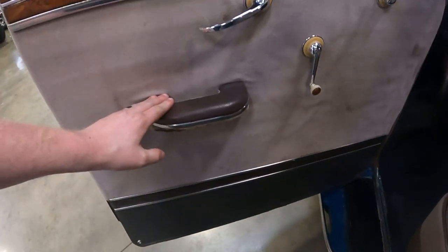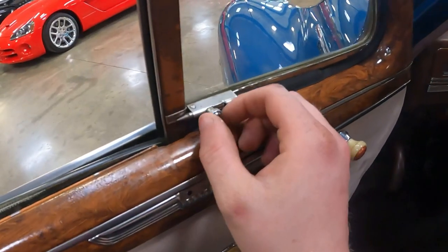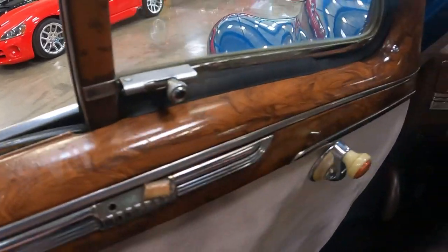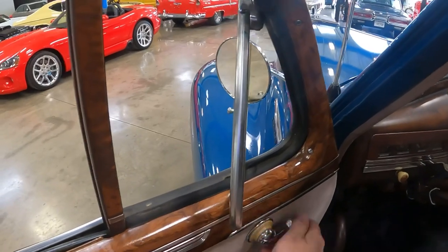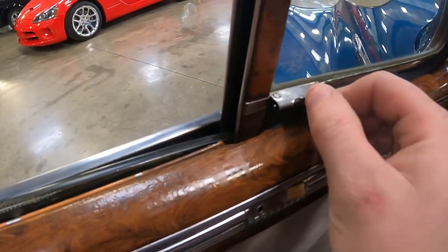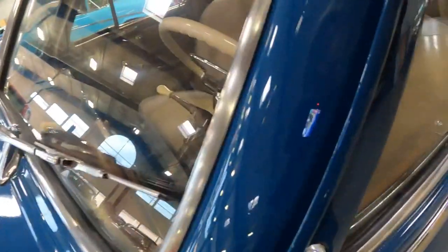Check out this door panel — you've got a nice arm rest, your door handle here, and this is your window crank. You have vent windows up here in the front too; there's a pin that locks the vent window. Just move it off to the side like that, and then use the window crank to operate the vent window. Just make sure that this is secure. It's simple things like this that modern cars don't have.